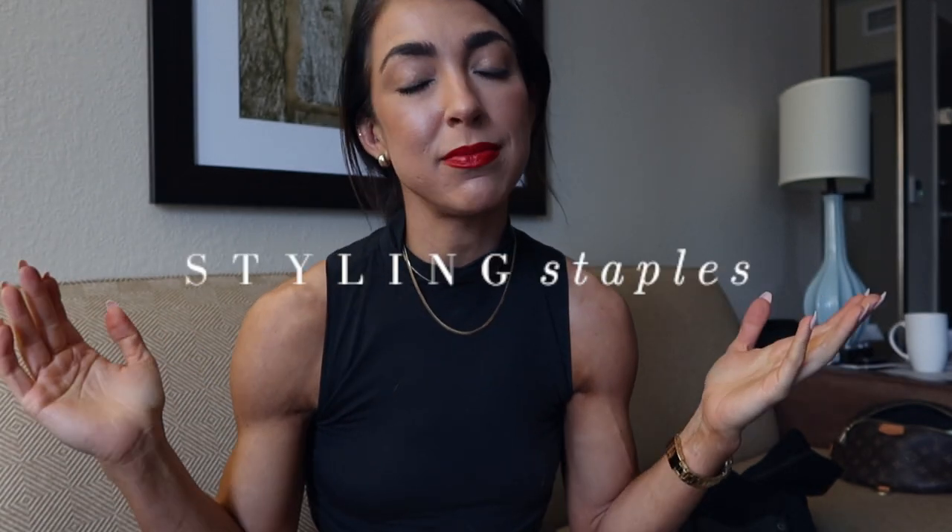Hello my lovelies, welcome back to my YouTube channel. I hope you guys are having a beautiful day today. We are here for a mini series on this channel — the Styling Staples mini series.